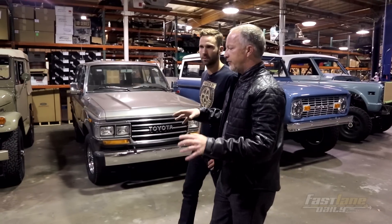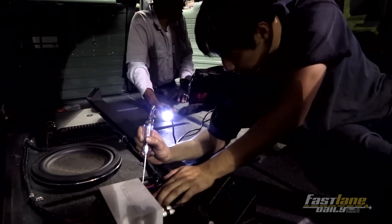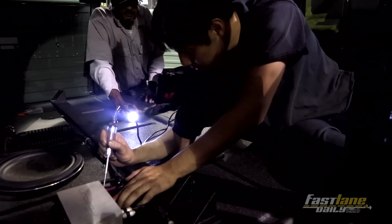The way we've grown and trained our crew is that two-man teams will build every vehicle start to finish. So there's pride and ownership and retention. I started this car from the beginning.